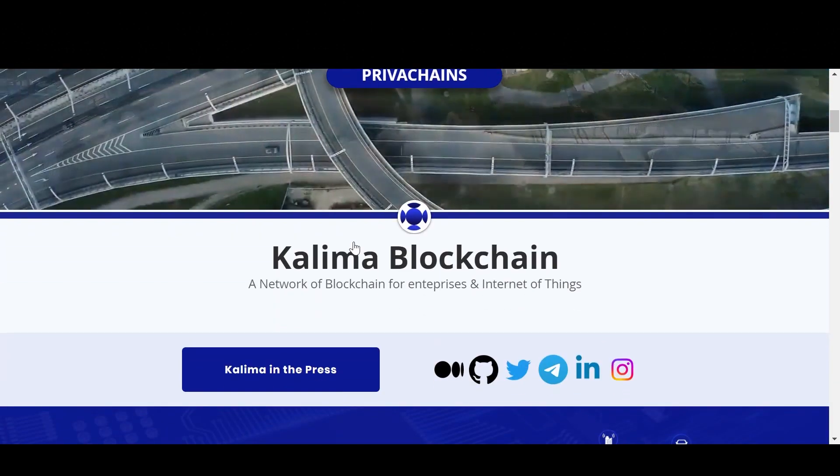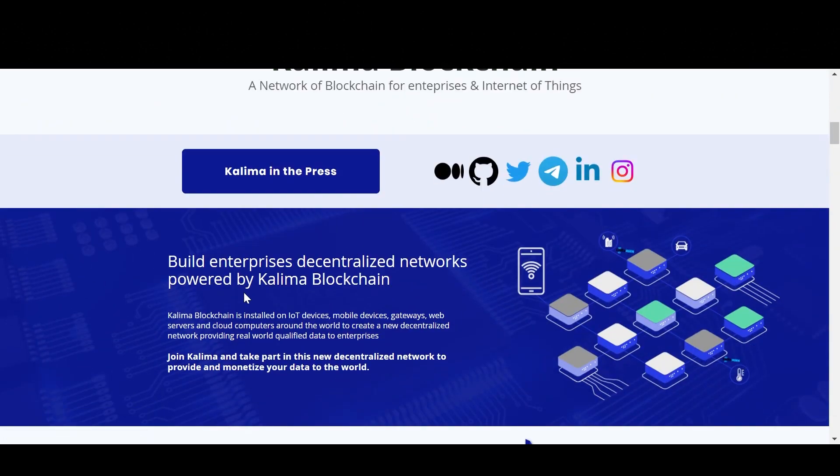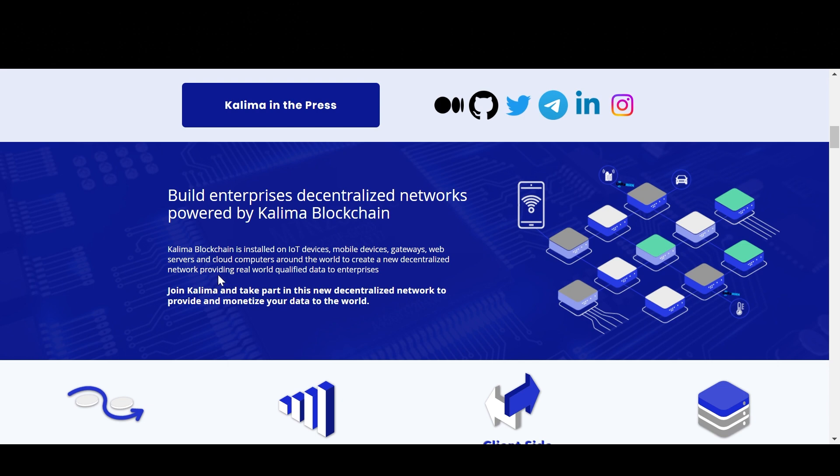Getting back to their main website, it says: build enterprise decentralized networks powered by Kalima blockchain. Kalima blockchain is installed on IoT devices, mobile devices, gateways, web servers, and cloud computers around the world to create a new decentralized network providing real-world qualified data to enterprises. Join Kalima and take part in this new decentralized network to provide and monetize your data to the world.